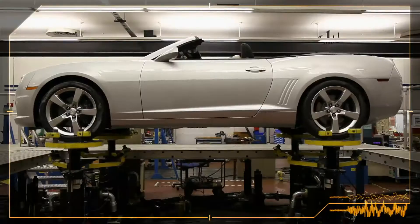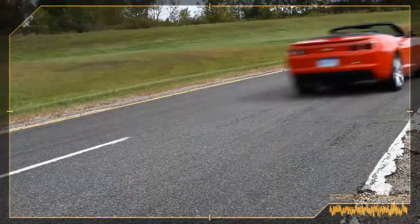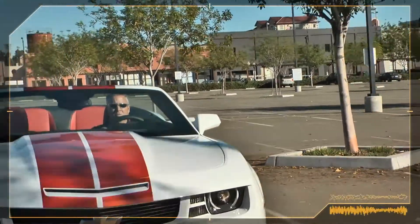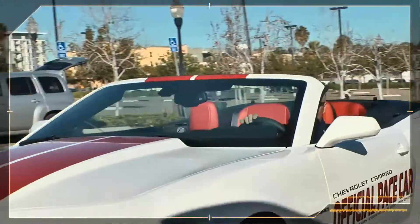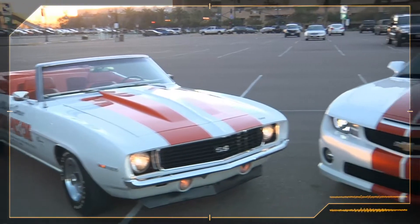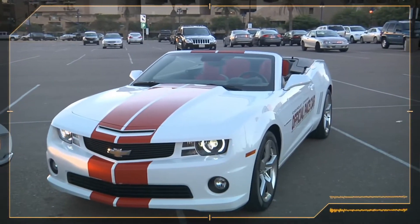We verify the quality of our vehicles through extreme measures. I'm Josh Holder, I'm the program validation engineer for the Camaro. It's a great honor to be able to pace the Indy 500 this year. We expect this car to join the list of Camaro greats that have paced it in the past and be a future classic.